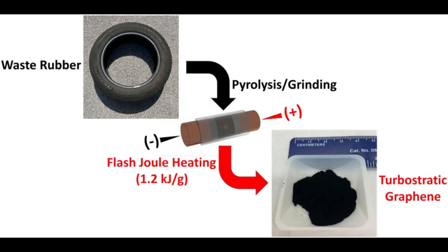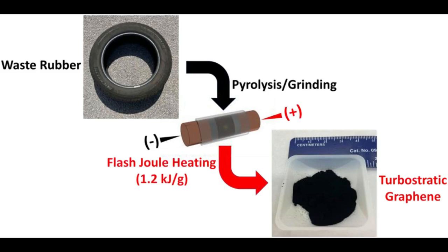Tire-derived carbon black, or a blend of shredded rubber tires and commercial carbon black, can be flashed into graphene. Because turbostratic graphene is soluble, it can easily be added to cement to make more environmentally friendly concrete. The research is detailed in the journal Carbon.